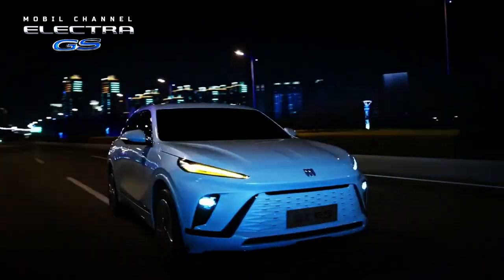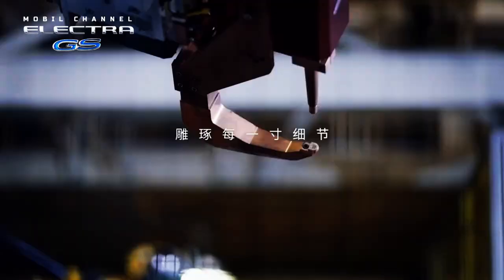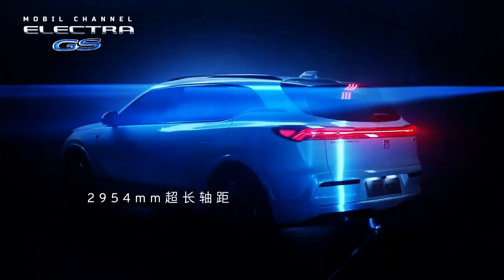By using a larger battery capacity, the Electra E5 can cover a distance of 603 kilometers when the battery is fully charged, in a span of 28 minutes. Talking about price, Buick sets the price for the Electra E5 standard range variant at US$30,500.